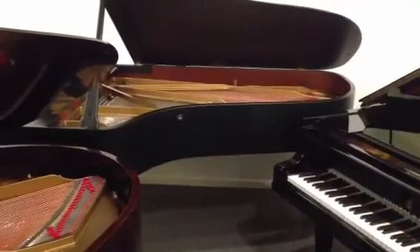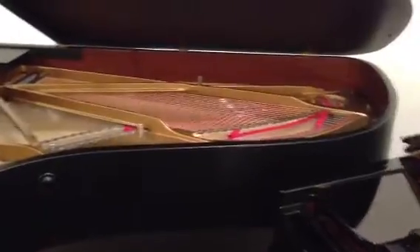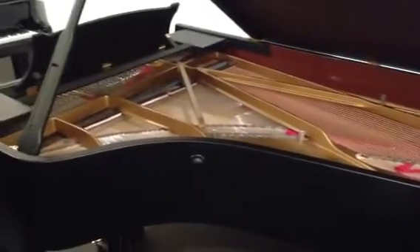Over the back there we have a 1991 Steinway Model C — a fine piano.